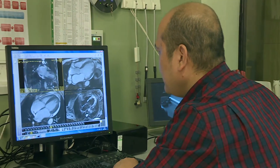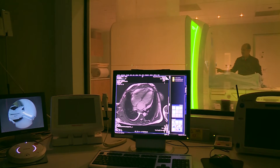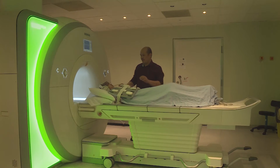Our first result showed that patients with dilated cardiomyopathy either have no fibrosis in the heart, or they have a mid-wall stripe, which is quite unique to this condition. We've gone on to show that when fibrosis is present, it's a strong predictor of sudden cardiac death and other outcomes.